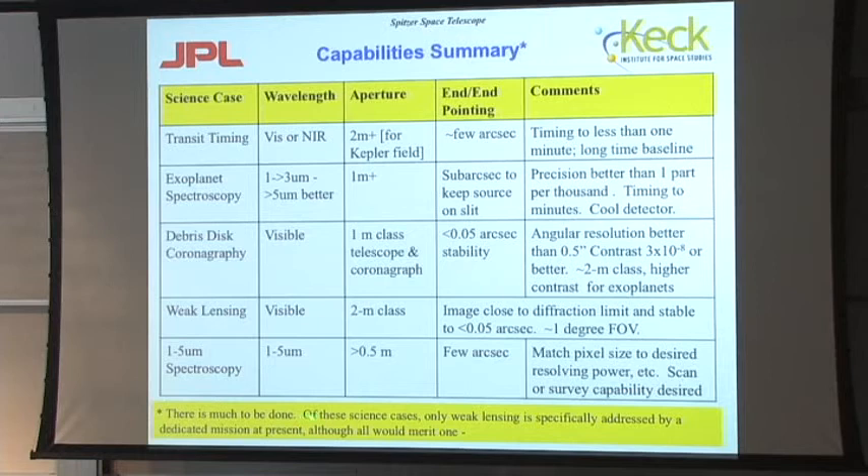Of these science cases, only weak lensing is specifically addressed by a dedicated mission at present, although all would merit one. In my judgment, you don't want to think about a multipurpose observatory to fly on this airship — that would be kind of redundant. I think you're much better off with something that has a sharp science focus so you can optimize it for the science project you want to do, and then maybe it could do something else a little bit, then you'd have another optimized telescope or system for your next science story.